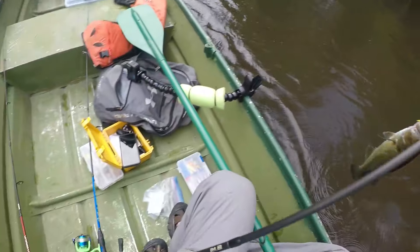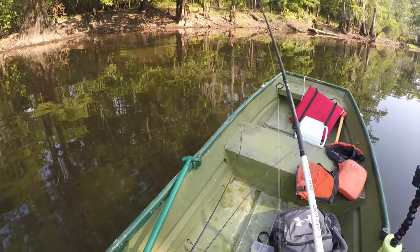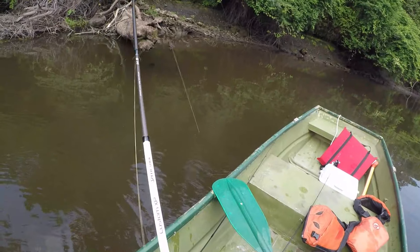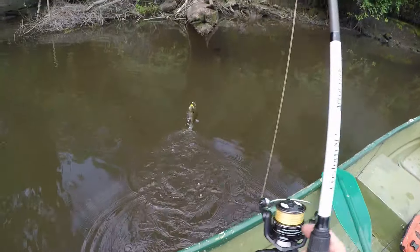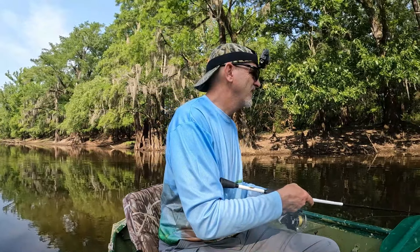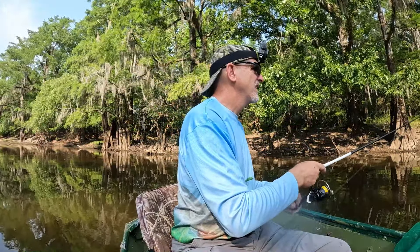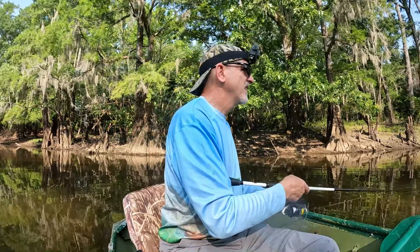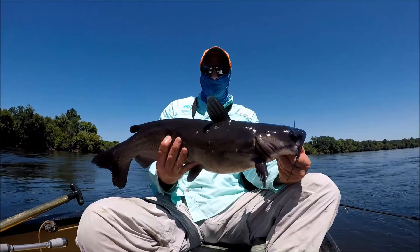A little bass, and there he is — a little bass, there he goes. Oh, look at that. I got a little bass. I got my first time to do it.